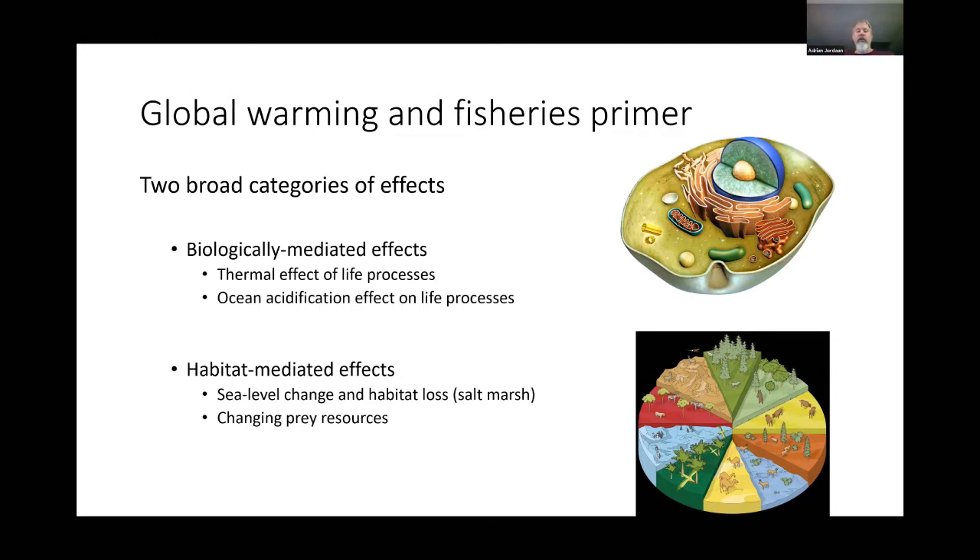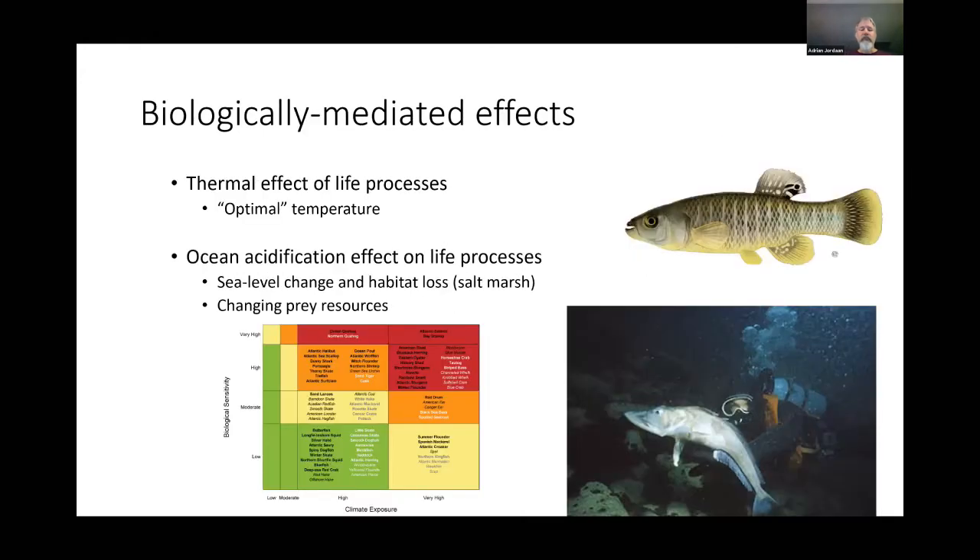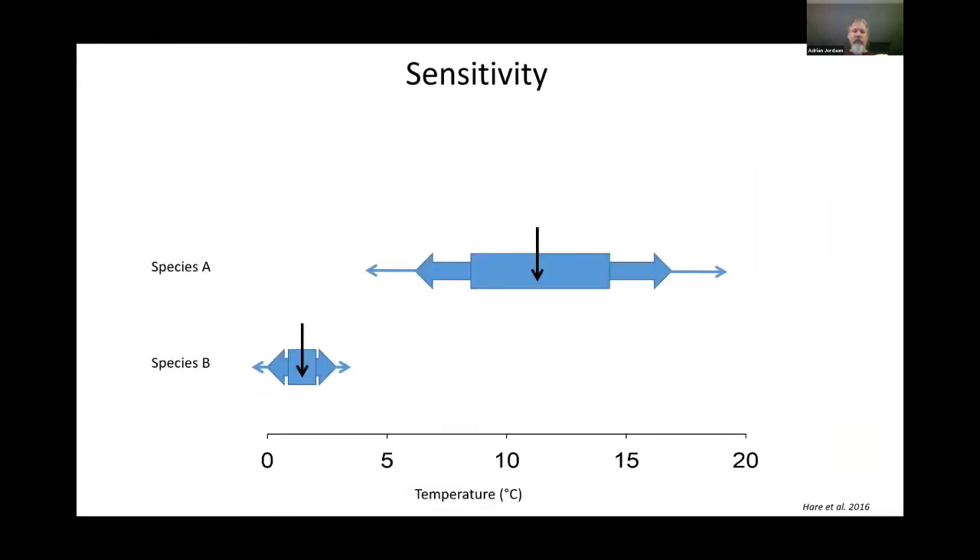The second pathway is habitat-mediated effects — sea level change and habitat loss. You also have to consider that prey resources are changing as the climate changes. This diagram shows two hypothetical species. The top species, with wide temperature bars, is what we'd call a eurythermal organism — it can handle wide-ranging temperatures. It has a flexible metabolic system that can accommodate broad temperature changes.